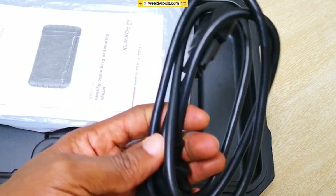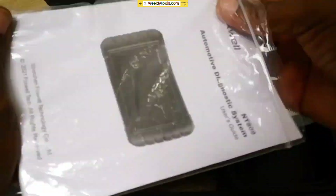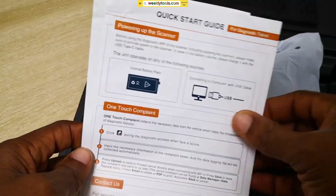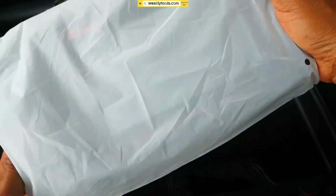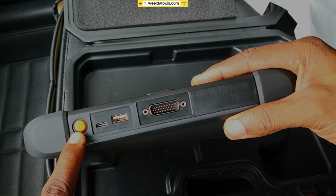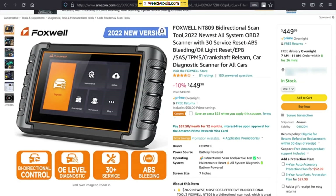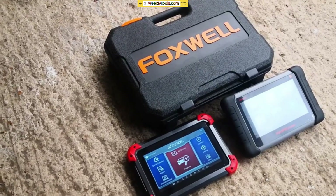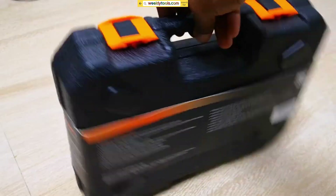Final Thoughts and Recommendation: After extensively testing the Foxwell NT809, we can confidently say that it's a top-notch diagnostic tool with exceptional capabilities. Whether you're a DIYer or a professional mechanic, this scanner provides accurate and detailed information to help you diagnose and fix problems with ease. Overall, the Foxwell NT809 is a great value for the price. It has a wide range of features and is easy to use, even for beginners. If you're looking for a reliable and affordable OBD2 scanner, the Foxwell NT809 is a great option.